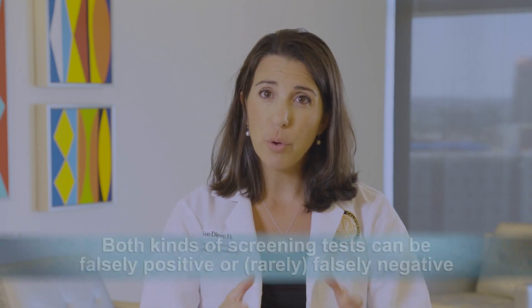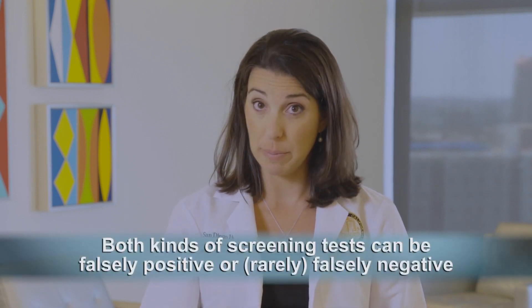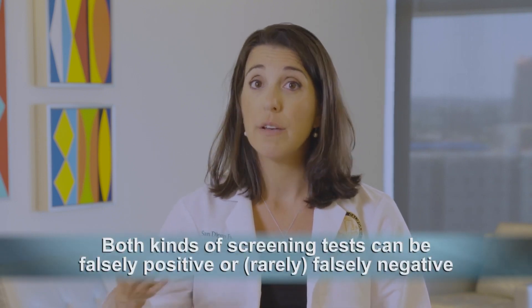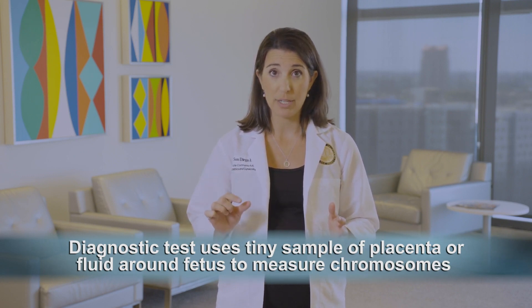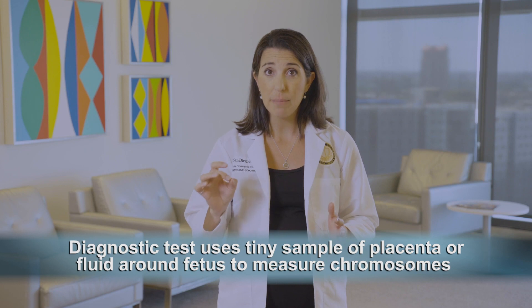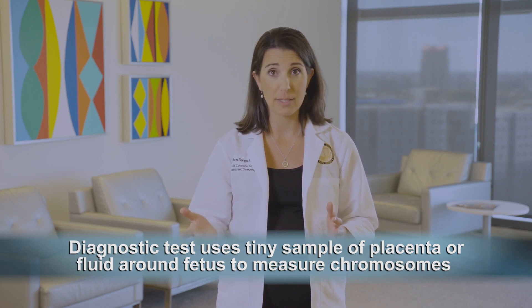Importantly, both kinds of screening tests can be falsely positive or, more rarely, falsely negative. If a screening test is positive, the option will then be given to follow up with a diagnostic test for a definitive diagnosis. A diagnostic test uses a tiny sample of your placenta or the fluid around the fetus to directly measure the chromosomes that the fetus has.